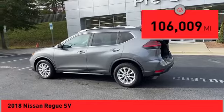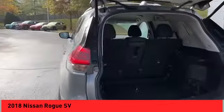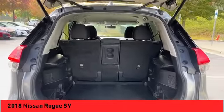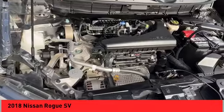This vehicle has less than 110,000 miles. Here are some of this vehicle's great options: hill descent control, remote engine start, traction control, stability control, front suspension type — strut.